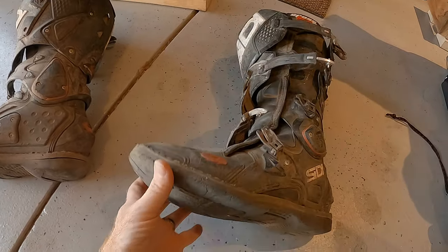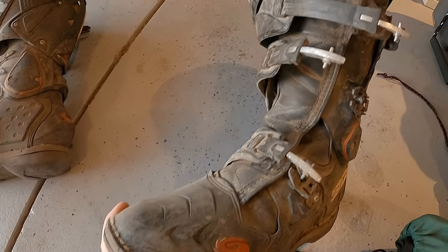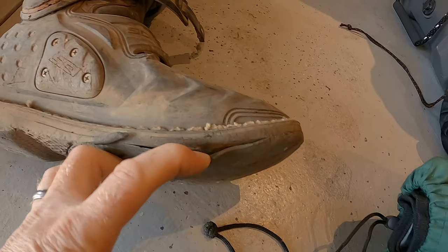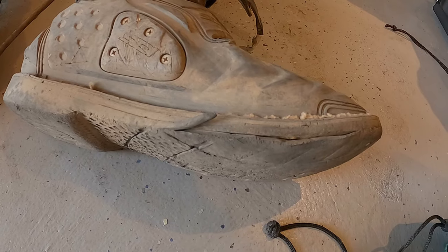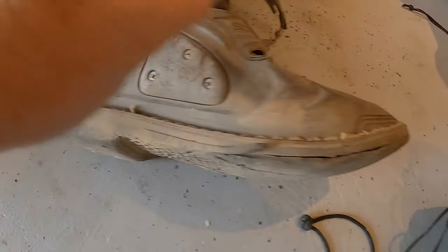Take a look at the left boot. The top's not bad — scraped up but not bad — but on this side, look at that. It's worn in. There's a piece of rubber hanging out; you can kind of pull it. It's starting to separate.